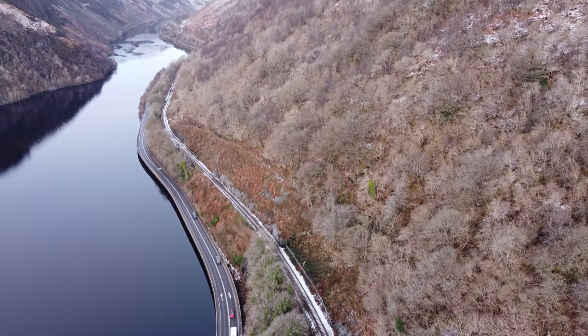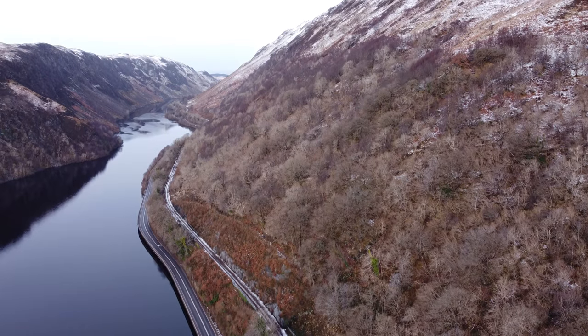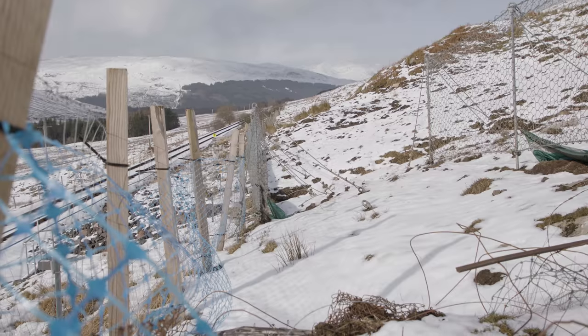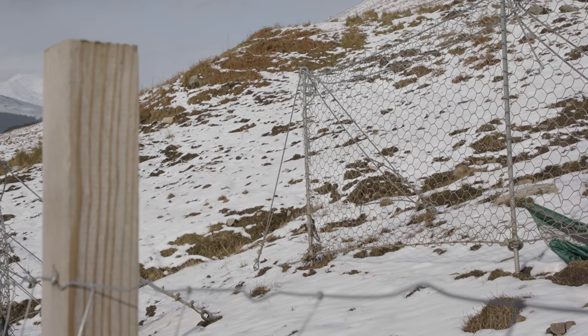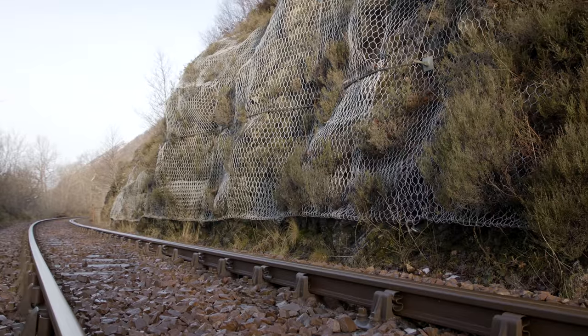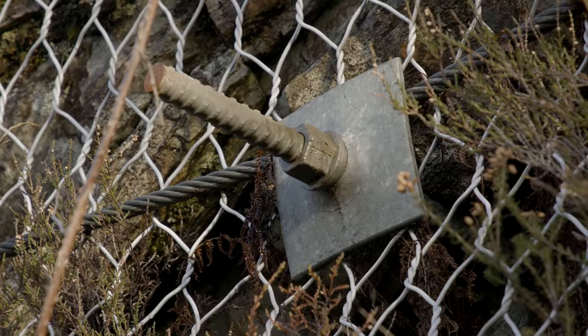Prevention is better than detection, so stopping the rocks falling is definitely better than detecting them when they have occurred. We put a great deal of effort into containing rocks on our cuttings and catching boulders through high-strength, high-capacity catch fences anchored into the rock. We employ all sorts of techniques like netting, meshing, and doweling to hold rock in place.